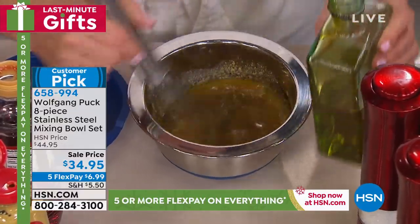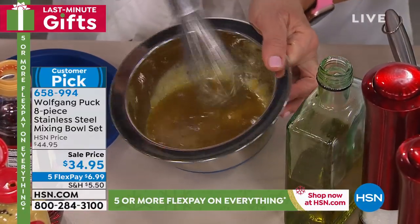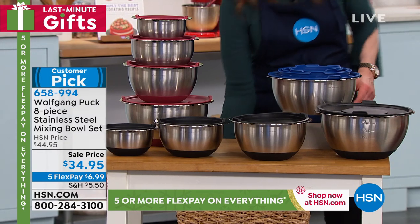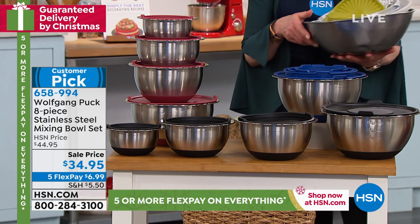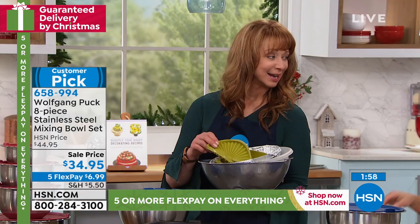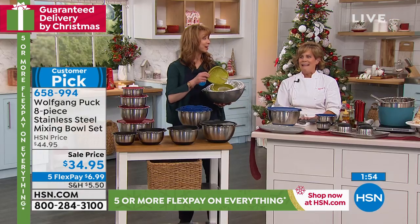The bowls are back — they are not always here — and I'm speaking from experience because I use them so often I've purchased more than one set just for myself. But if you are getting this as a gift, remember, guaranteed delivered by Christmas. They will use these every day. And maybe I'll pull a Wolfgang and throw these at the camera — one of us has to.